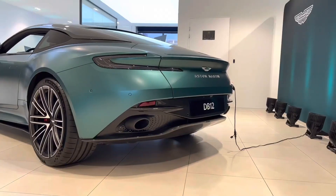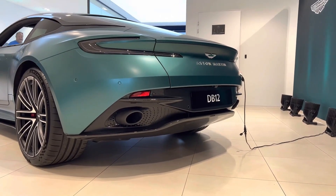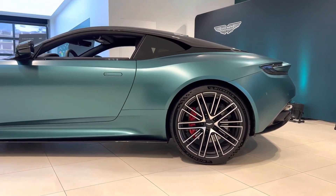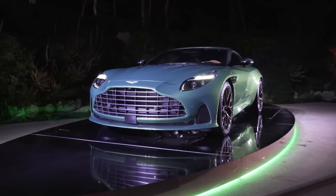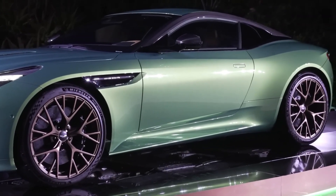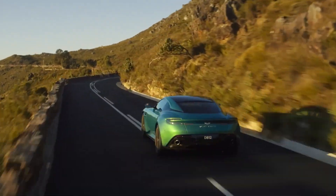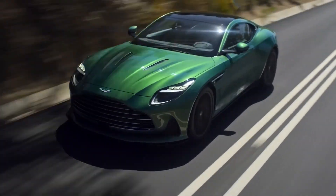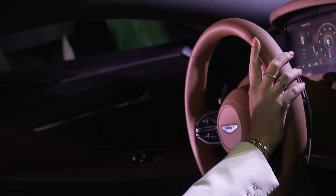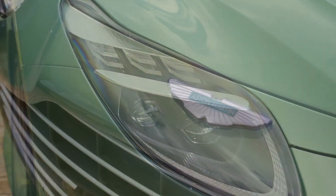The new DB12 from Aston Martin is targeting a wide range of customers, with its inside-out features dreamed by the masses. With this car, Aston Martin has come out of the Formula 1 circles, only to give you a sense of F1 on your highways. Described as a super-tourer by the company, deliveries are anticipated to commence in the third quarter of this year. Aston Martin has yet to disclose the starting price, building up the excitement surrounding this highly anticipated model.